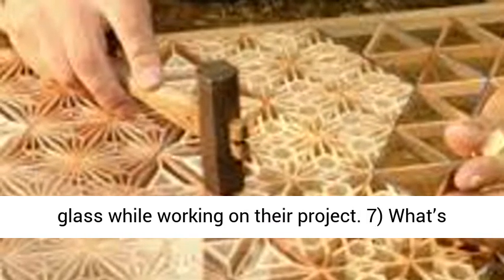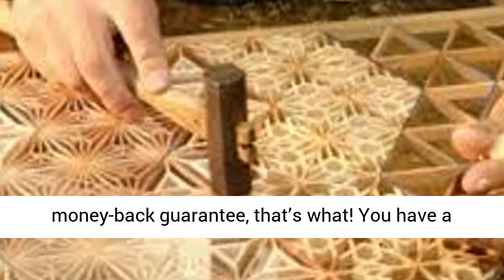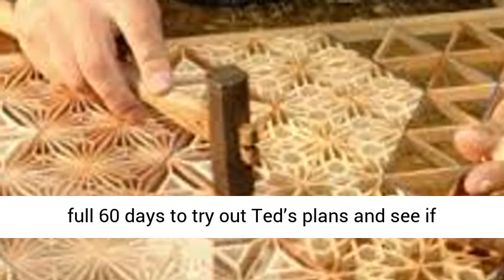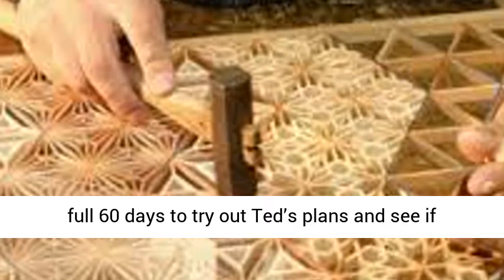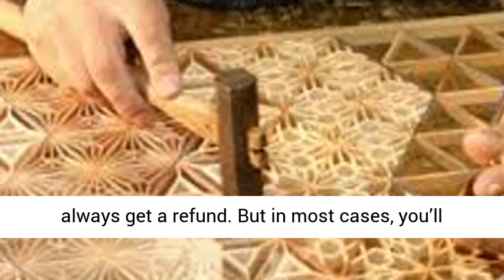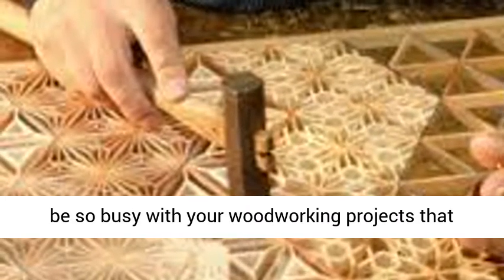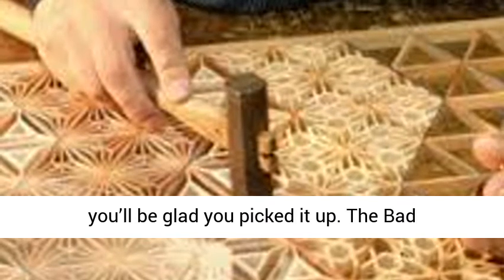What's better than a collection of 15,000 plans? A money-back guarantee, that's what. You have a full 60 days to try out Ted's plans and see if you like them. If you're not satisfied, you can always get a refund. But in most cases, you'll be so busy with your woodworking projects that you'll be glad you picked it up.